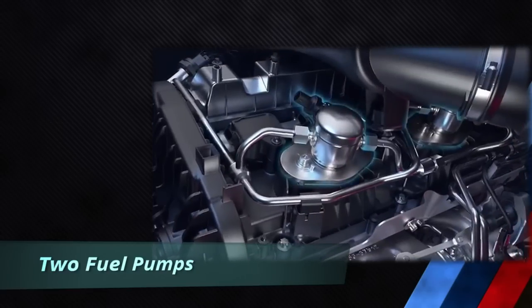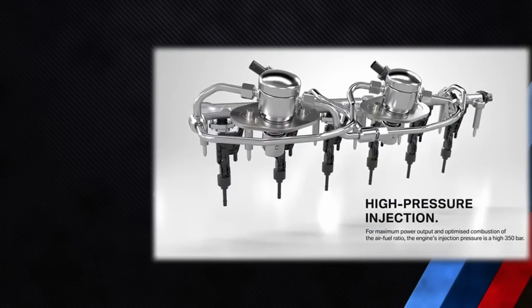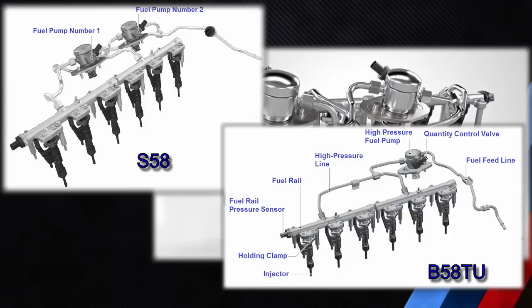The fuel pump pressure for the S58 is 350 bar like the B58TU, so it also uses fuel injectors that can cope with 350 bar pressure. However, in the case of the S58, there are two high-pressure fuel pumps connected in parallel. They are operated in alternation every 30 seconds, ensuring both pumps are evenly loaded during moderate driving. When driven harder or at full power, both high-pressure pumps operate simultaneously to satisfy the higher fuel throughput required at high engine speeds. Control is achieved by means of the volume control valve.